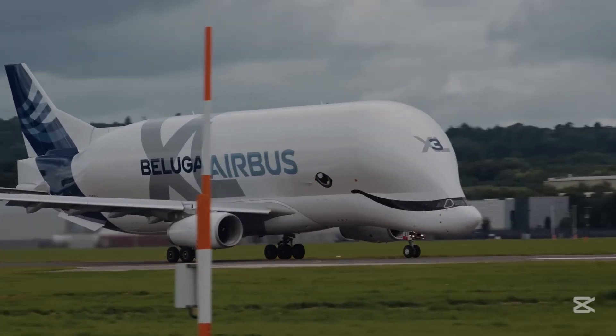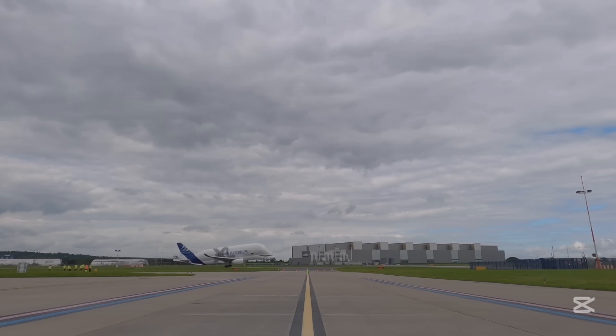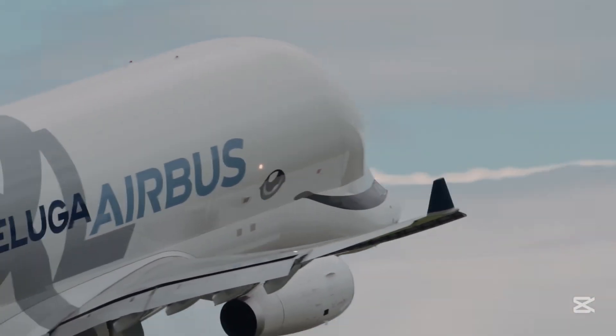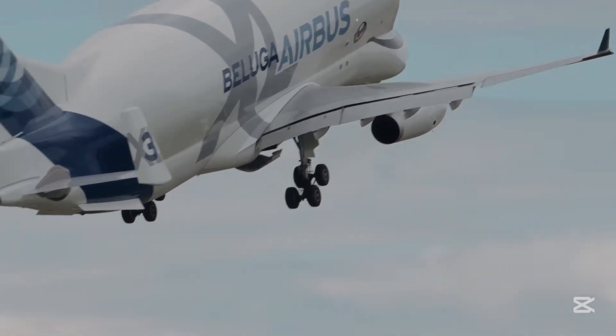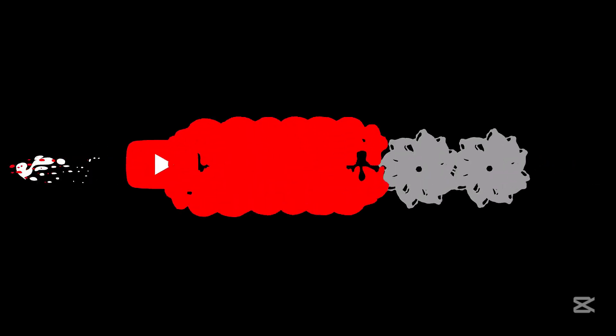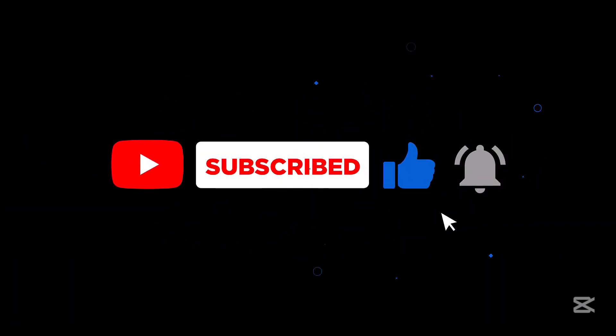Next time you see an airplane in the sky, remember that there's a good chance its components were delivered by this extraordinary flying behemoth. The Airbus Beluga XL isn't just a plane — it's a testament to human ingenuity and our ability to solve complex transportation challenges. Thanks for watching, and don't forget to like and subscribe for more fascinating looks into the world of engineering and aviation.